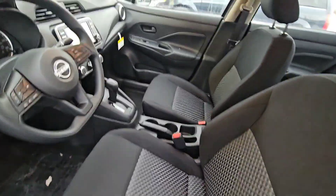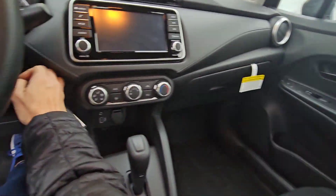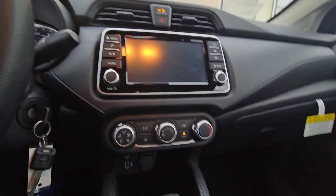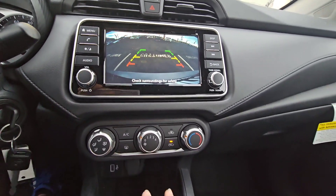So it's got a dark interior with cloth seats. I love the pattern. Let's start this baby up. We got the backup camera — I love it.